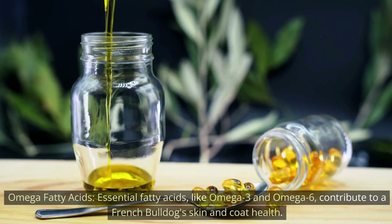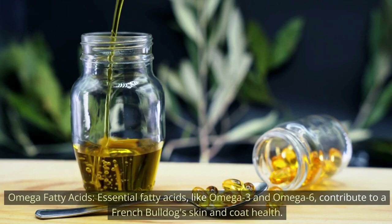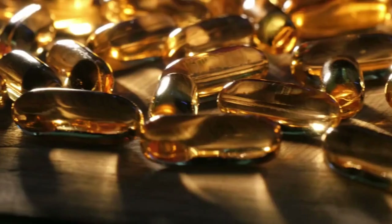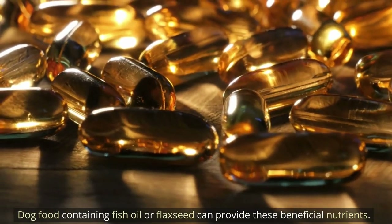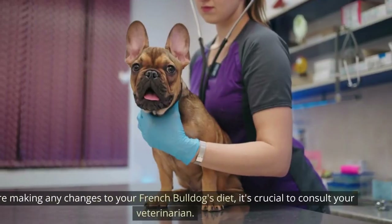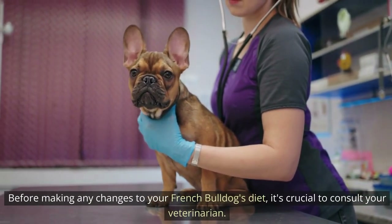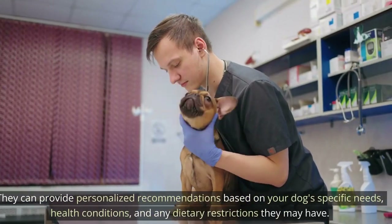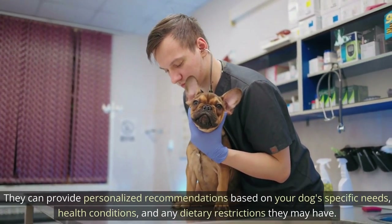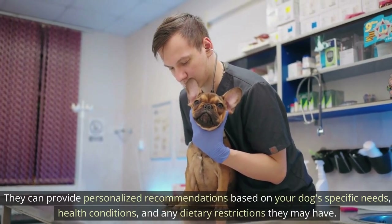Omega fatty acids are another essential consideration. Essential fatty acids like omega-3 and omega-6 contribute to a French Bulldog's skin and coat health. Dog food containing fish oil or flaxseed can provide these beneficial nutrients. Before making any changes to your French Bulldog's diet, it's crucial to consult your veterinarian. They can provide personalized recommendations based on your dog's specific needs, health conditions, and any dietary restrictions they may have.